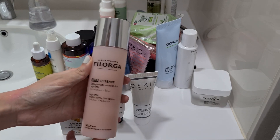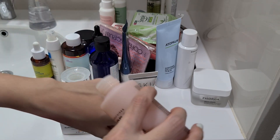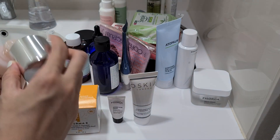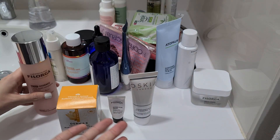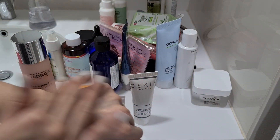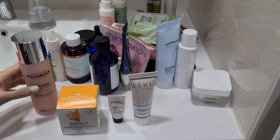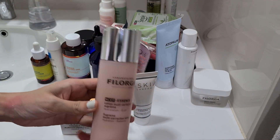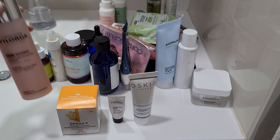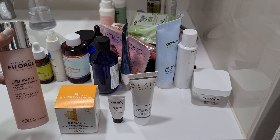So the first thing that I picked is this one from Filoga. This is the NCEF Essence. It's like a lotion and it's supposed to be multi-correction, supposed to do a lot of things. So you just drip it on. What I do is I usually just do a couple drops on my palms and then just pat it on my face. You can see it's very lightweight. I enjoy this a lot. It has a strong fragrance and I've already used a good amount of this. I write inside my phone's calendar — Filoga MN, which means morning night.